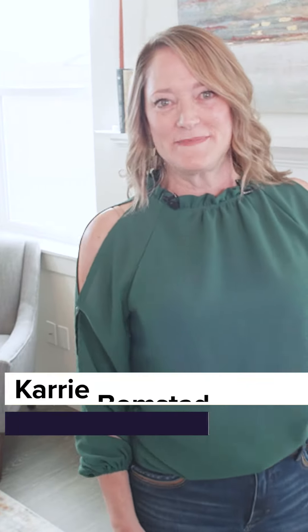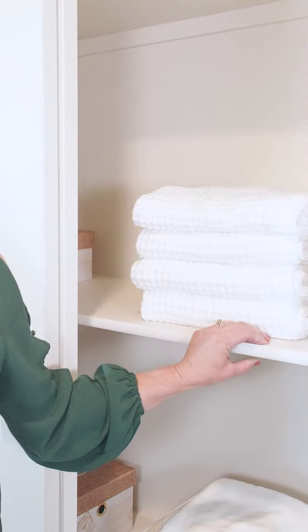I'm Carrie Bombstad with Staging Spaces and Design. I'm going to be talking about organizational tips and tricks and how to declutter and make the most of your space. Let's get started — here we are at the linen closet.